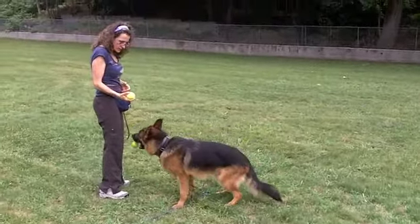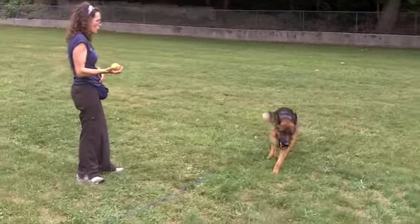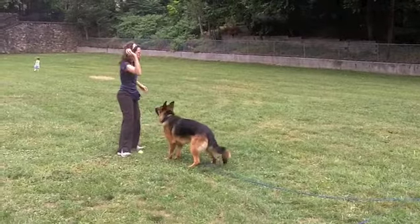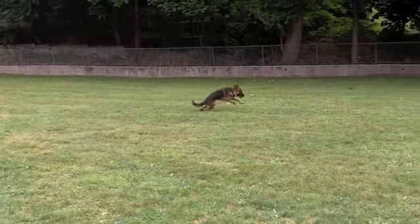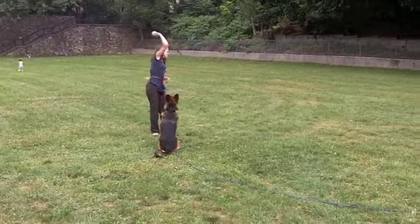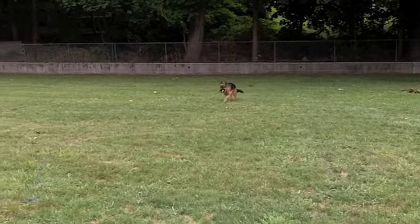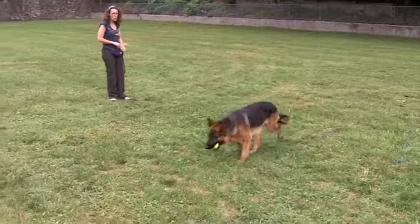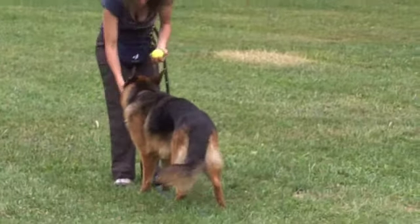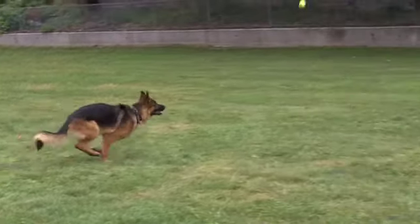Good boy. Here we go. Give. Good boy. Good puppy. Give. Good puppy. Good! Give! What a good boy! Give! Good boy!